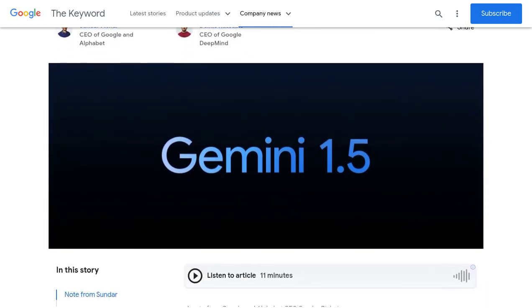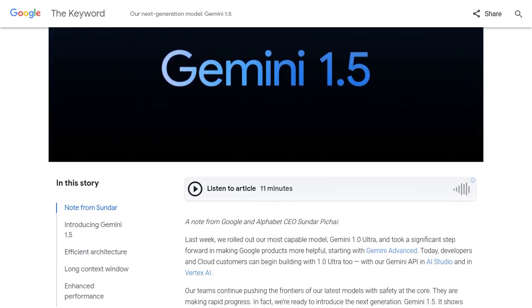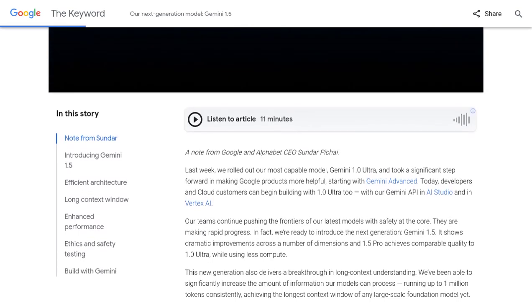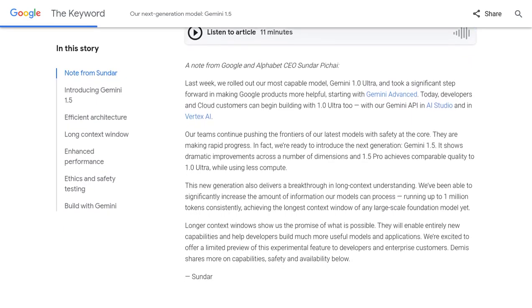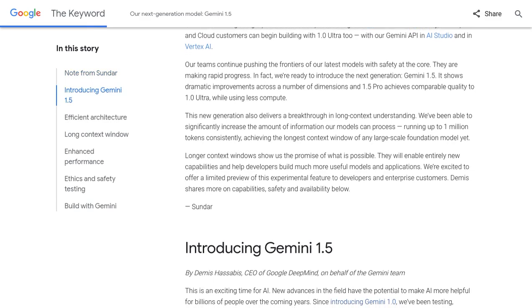So, what's so special about Gemini 1.5? It's all about the architecture. This model utilizes a mixture of experts architecture, which allows it to excel in understanding a wide range of inputs. Whether it's text, images, or even videos, Gemini 1.5 can handle it all.